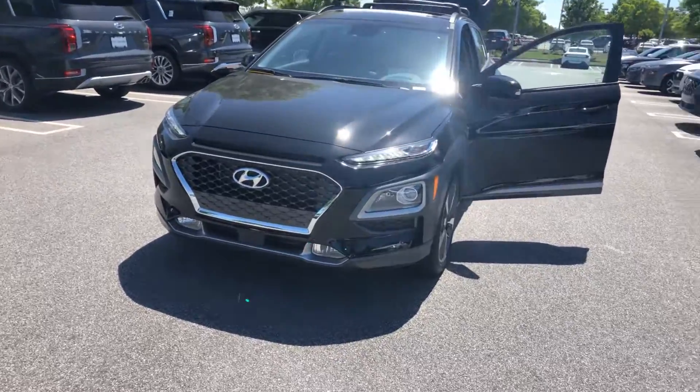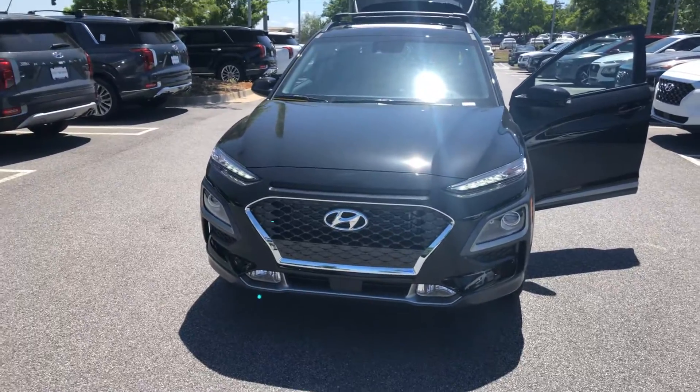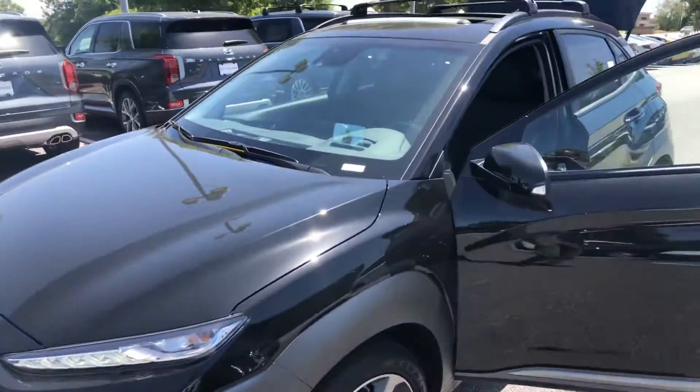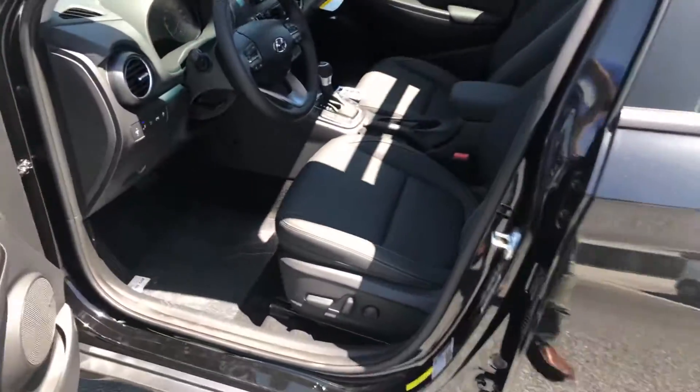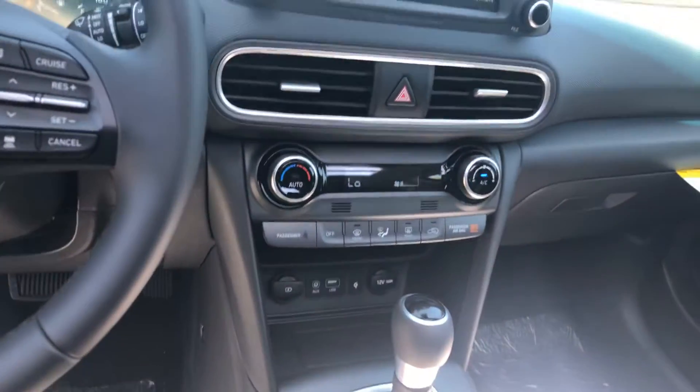This vehicle does come equipped with a lot of your advanced safety features: lane keeping assist, blind spot detection, smart cruise control. You also have navigation, a nice heads up display, XM radio, the upgraded sound system, some heated seats for your driver and passenger, automatic climate control, and a wireless charger pad.